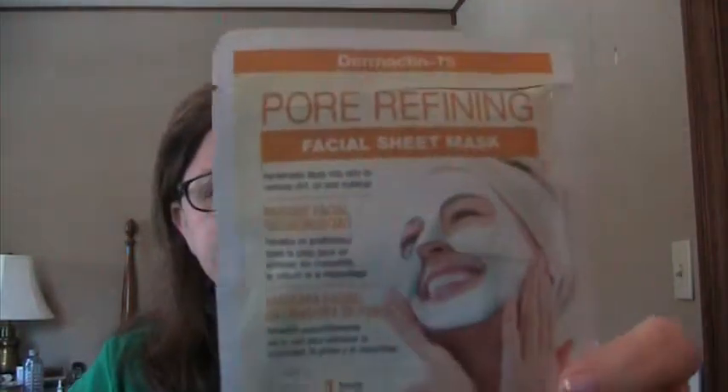Pore refining facial sheet mask from Derma10. I really like this — I used it two days in a row because there was a lot of moisture and treatment juice in here. I also used it on my hands. This was nice, I will probably repurchase.